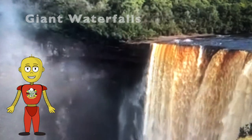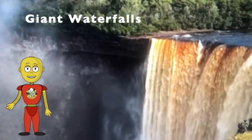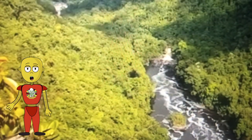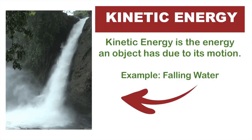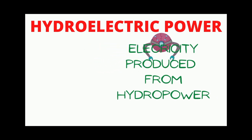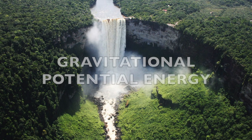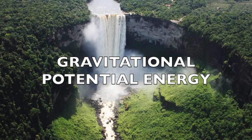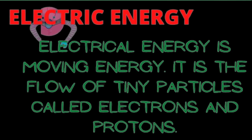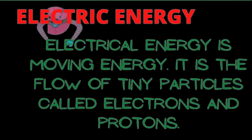Such as giant dams or giant waterfalls. Did you know that Guyana is home to the world's largest single-drop waterfall? Did you also know it is possible to capture part of the kinetic energy generated by falling water and convert it to a useful form instead of letting it all go to waste? This is exactly what a hydroelectric power station does. In the case of a waterfall, gravitational potential energy of water first changes into kinetic energy, which is then partially converted into electrical energy by a generator.